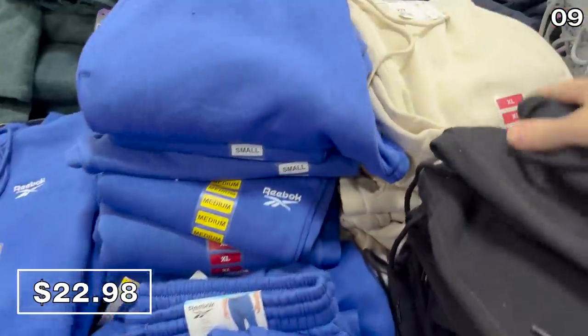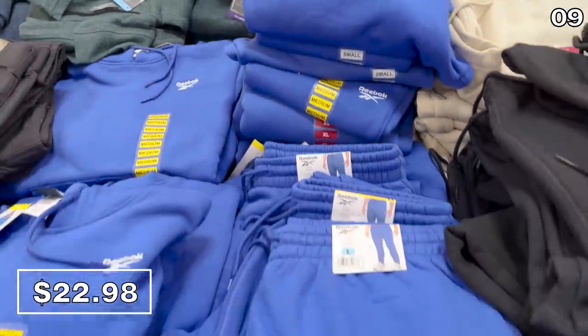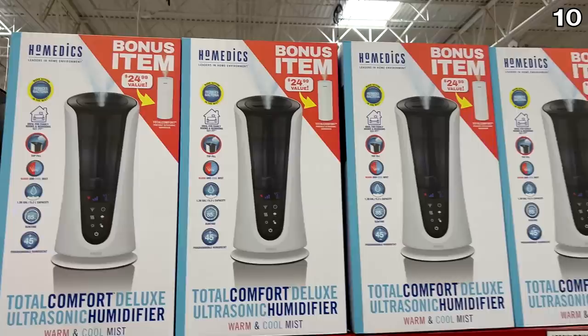The Reebok fleece hoodie and joggers right here for $23 could be great for the man in your life if you are searching for it — and by searching for it I mean searching for the joggers, not necessarily the man. That's kind of awkward.